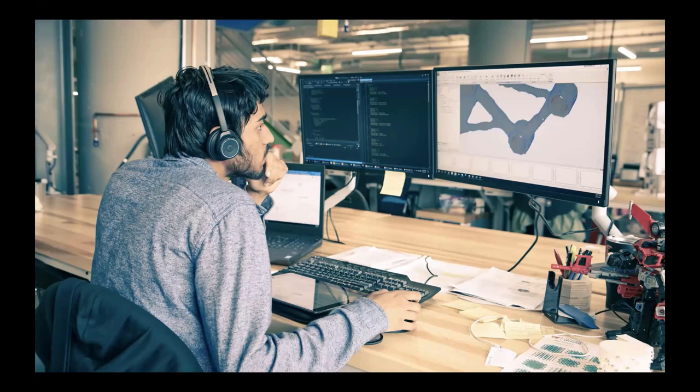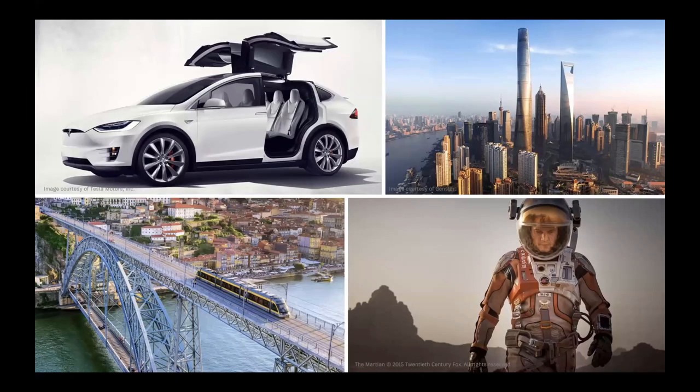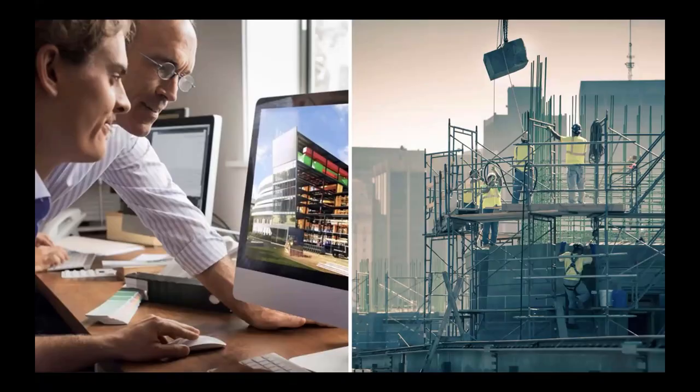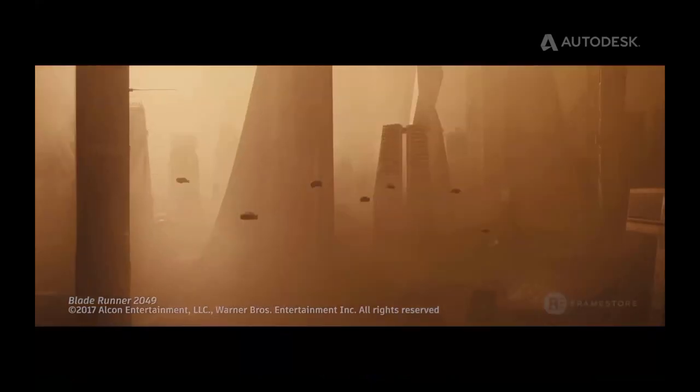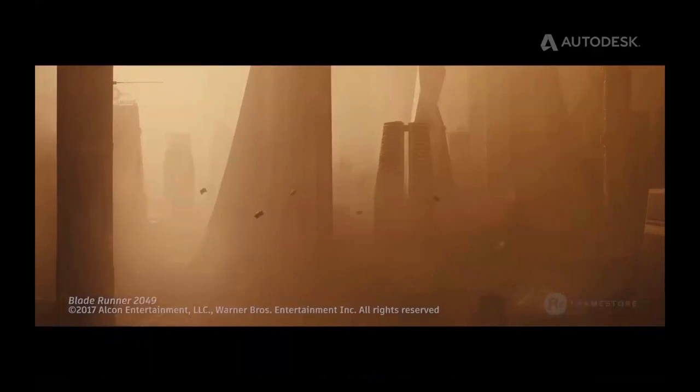At Autodesk, we make software tools to help people with design challenges every day. We help our customers who design and make everything from skyscrapers to smart cars, from bridges to blockbusters. We help our customers make buildings and cars with less environmental impact and movies with more emotional impact. We help our customers automate how things are designed in the digital world and made in the physical world. We are helping architects simulate how the buildings they make will perform, and we even help site workers construct those buildings.